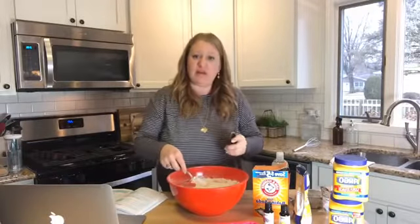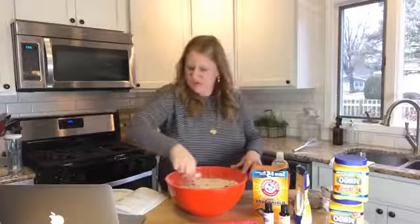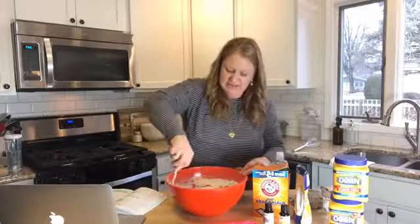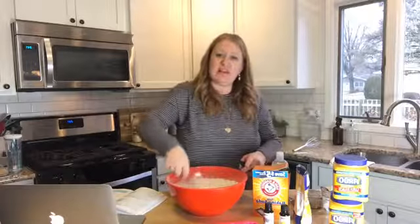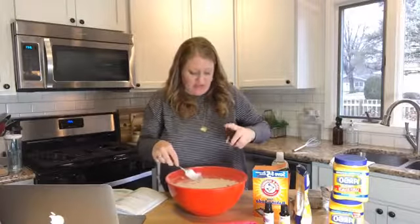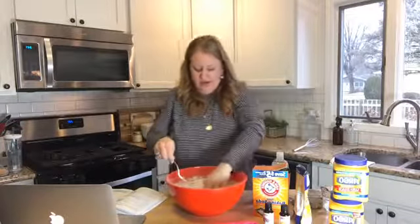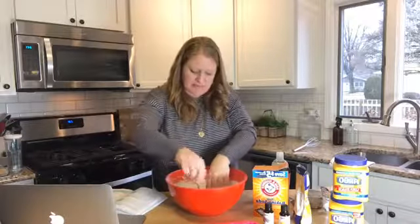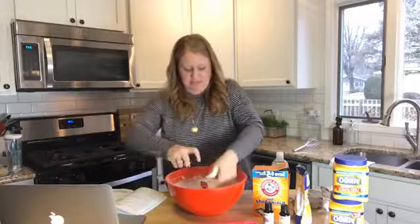Has anyone made these at home before? You can type right there in the comments. We're going to keep spritzing and mixing. One of the great things is this is kind of fun to make with your kids — it's messy. In my book I also have toy bath surprise bombs where you put little toys in the center and when they fizz away in the bathtub the kids find a cool little toy. We're trying to get it to the consistency of sand.